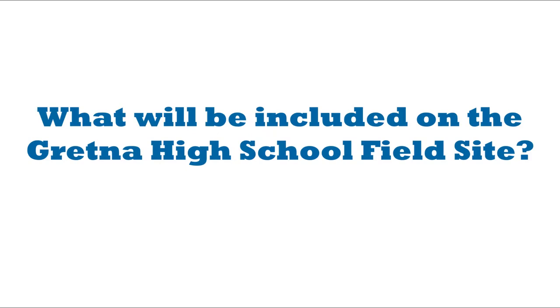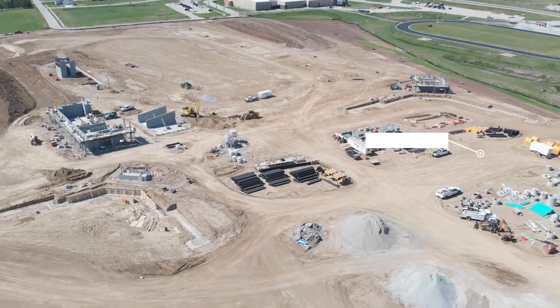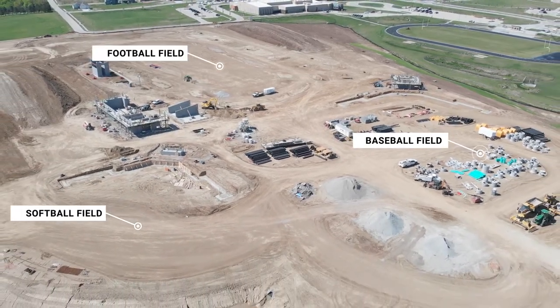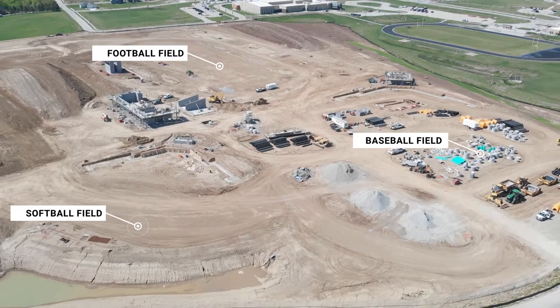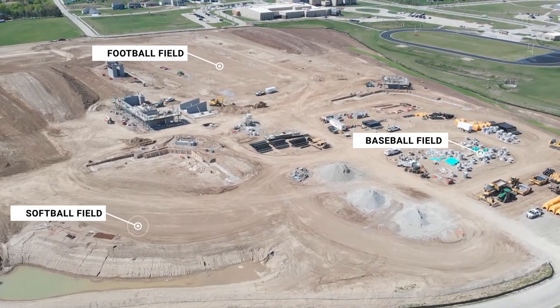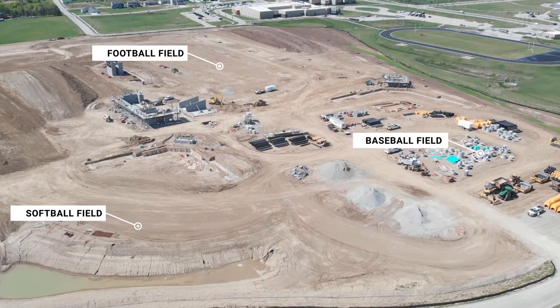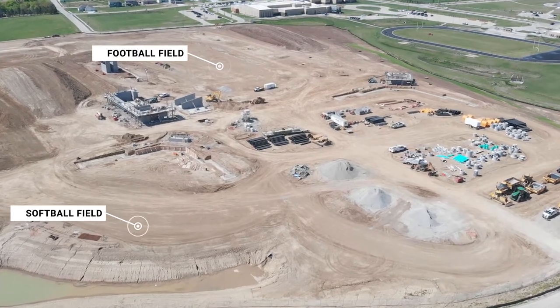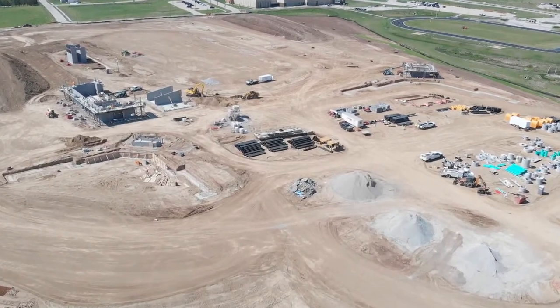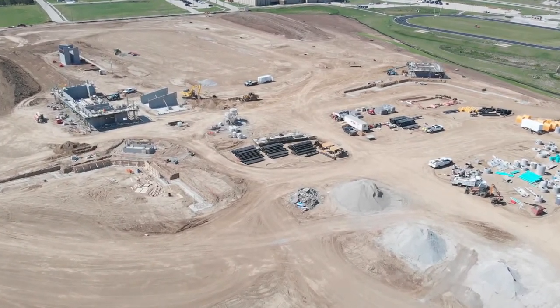So there's a baseball field, softball field, soccer field, football field, practice field, and six tennis courts. The baseball and softball field and the soccer and football field are all going to be artificial turf, so it'll be the same substrate all year round that the kids can train on, practice on, and play games.